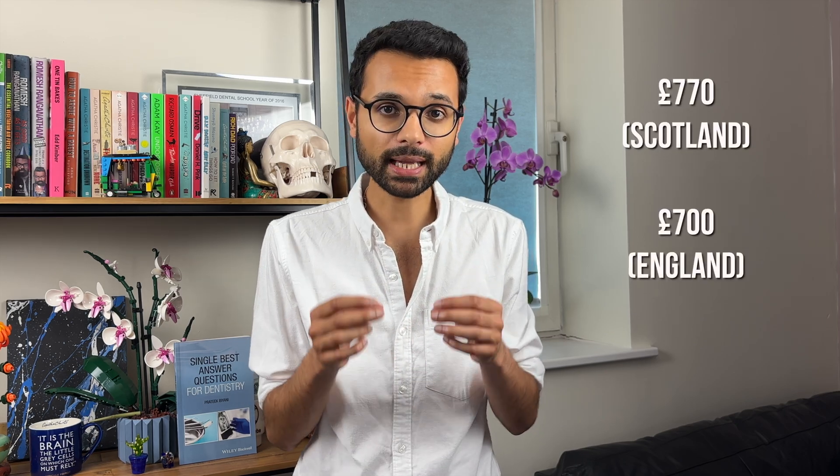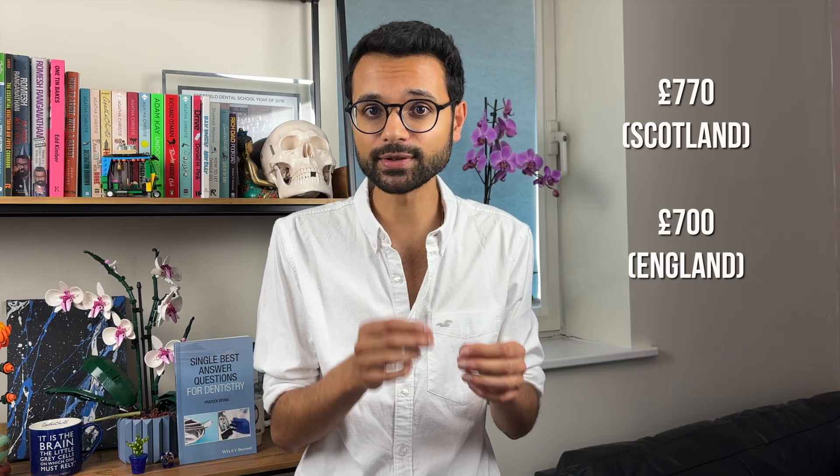Cost is a very important factor when it comes to any dental examination. The costs vary between the Royal Colleges and are correct at the time of recording. The Royal College of England charges £535 for part one, whereas the Scottish colleges charge £570 for part one. For part two, the Royal College of England charges £700, whereas the Scottish colleges are slightly more expensive at £770.